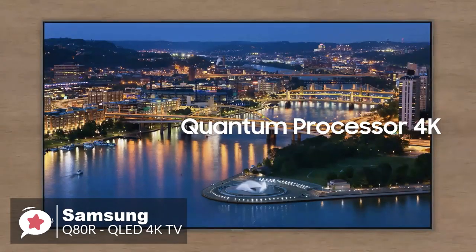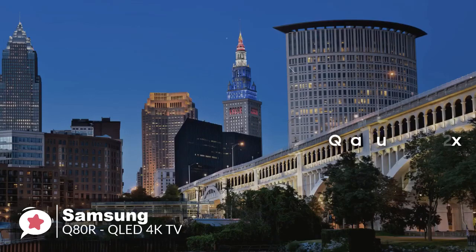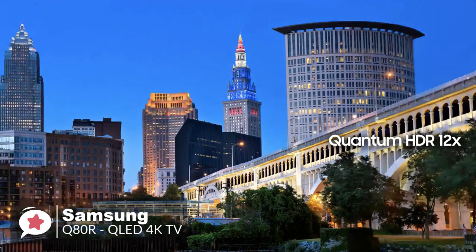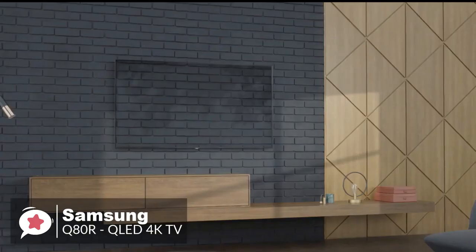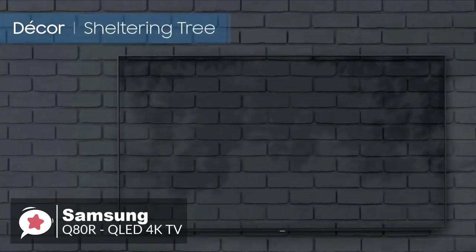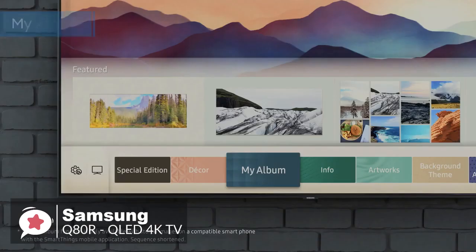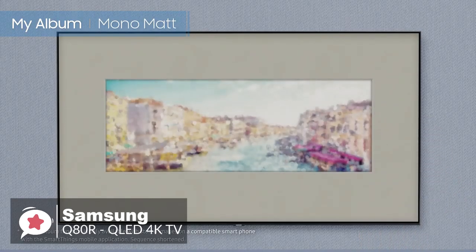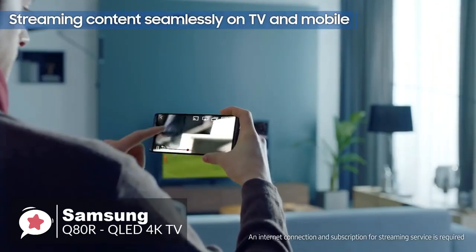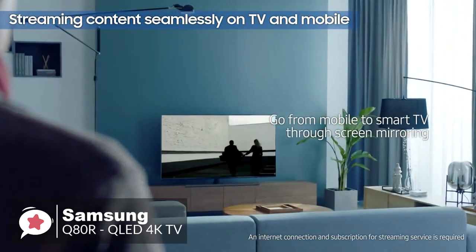It features a Quantum Processor 4K, with an intelligently powered processor that upscales content for sharp detail and refined color. Plus, with Quantum HDR 12X, it will deliver the lightest to darkest colors scene by scene for fantastic picture realism. We particularly like the Ambient Mode feature, which helps QLED mingle with your home decor for a perfectly natural effect — instead of a simple black screen, you'll see meaningful images that match your lifestyle, with easy settings and plenty of choices. Overall, the Samsung Q80R offers outstanding performance at a much more reasonable price, and we think you won't be disappointed.